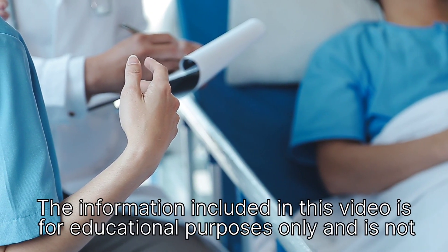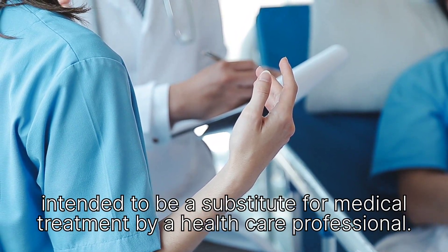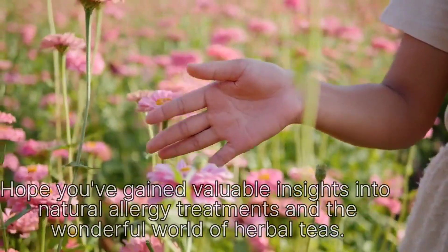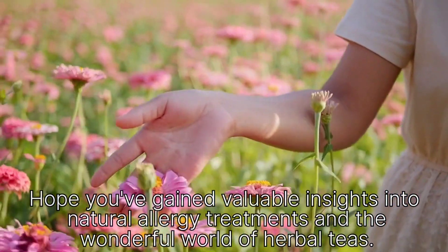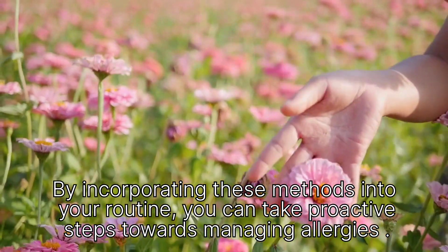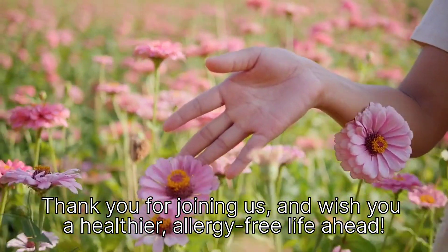The information included in this video is for educational purposes only and is not intended to be a substitute for medical treatment by a healthcare professional. We hope you've gained valuable insights into natural allergy treatments and the wonderful world of herbal teas. By incorporating these methods into your routine, you can take proactive steps towards managing allergies. Thank you for joining us, and we wish you a healthier, allergy-free life ahead.